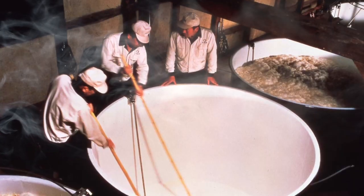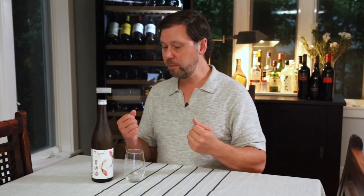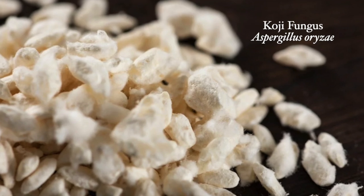Sake is fermented to a certain degree, but they actually more technically say that it's brewed. The artisans that make sake call themselves brewers. The first stage is where rice and yeast are put together and they're fermented, but then there's a fungus that's added in the second stage known as koji. That secondary stage with the koji is really what gives sake its complexity.